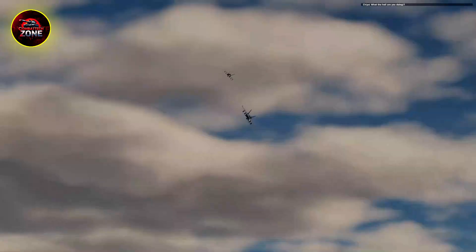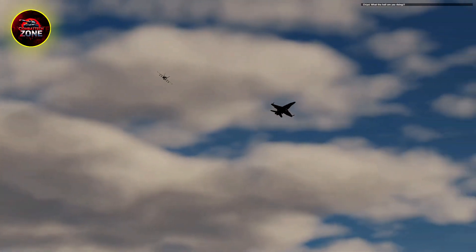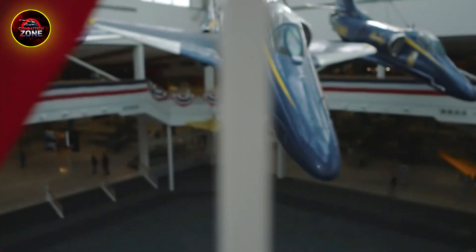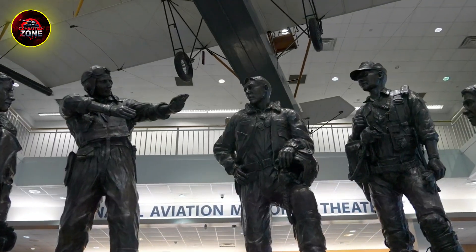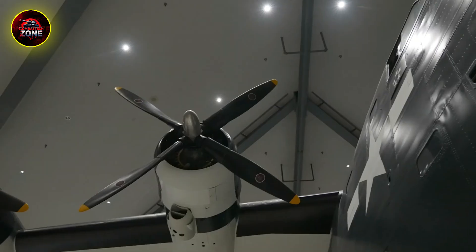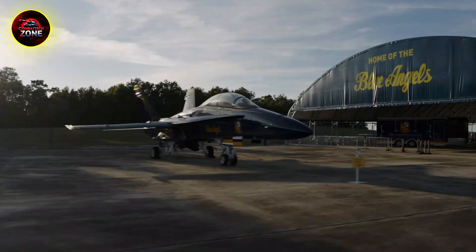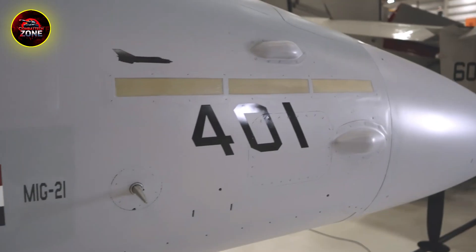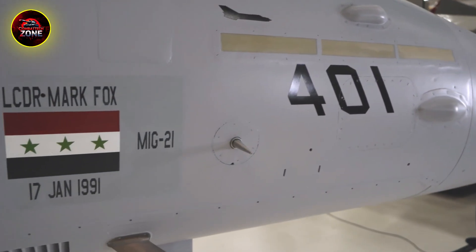Why the F/A-18 Hornet stands the test of time against new fighters. In the age of stealth, you'd be forgiven for thinking the skies belong to the sleek, almost invisible shapes of the F-22 and F-35. We're constantly told the future of air combat is low-observable — a world where the biggest threat is the one you can't see.